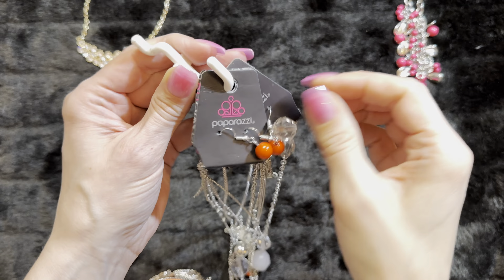Put this one back so it doesn't get tangled, and then we'll look at this one. This one's really pretty — it's a three-layer. You have your three layers with your little feather that hangs down. So cute. This is an orange — we'll go in the orange category.